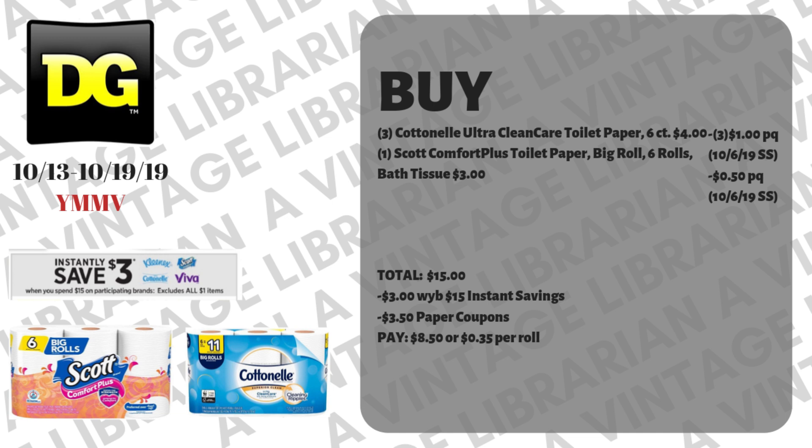Thirty-five cents per roll is definitely not a stock-up price, but if you're needing toilet paper it's not a terrible price. I personally would never pay more than fifty cents per roll — twenty-five to twenty cents per roll is really great. Thirty-five cents is okay, not terrible, but pretty good.